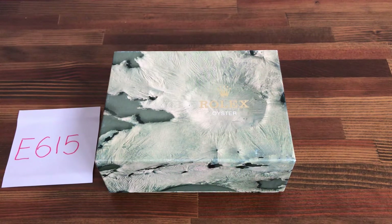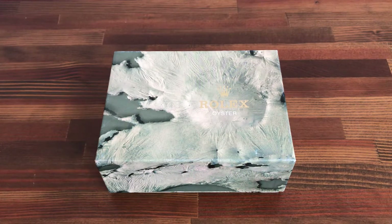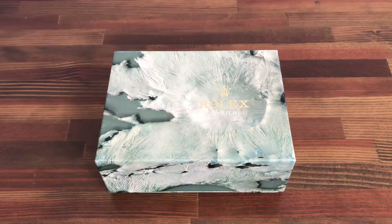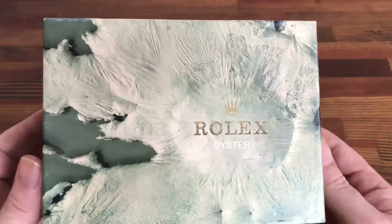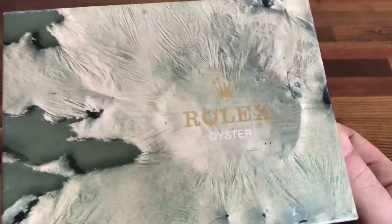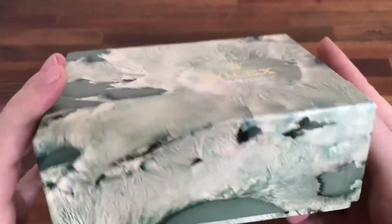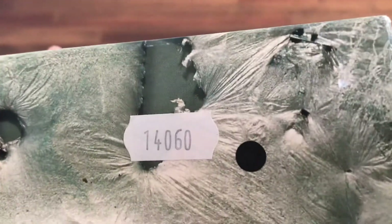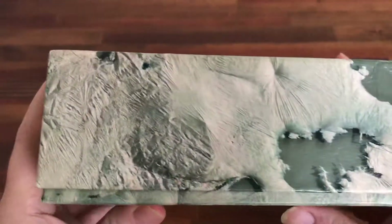Hi, this is Japan Watch Hunter, eBay seller Plane Flower. This is a video to show this vintage Rolex Submariner 1460 black dial watch box for sale. This is a vintage moon crater box with the Rolex logo in gold and the Oyster logo. As you can see, it's in really good vintage condition with the sticker '1460' and 'black spot for dial'.